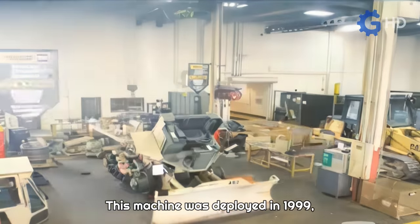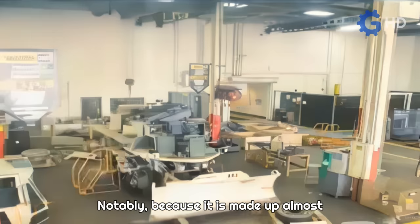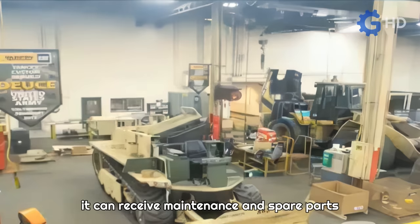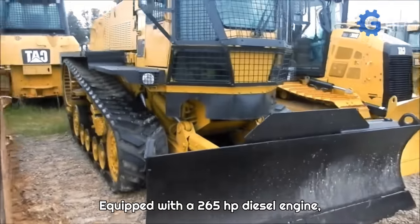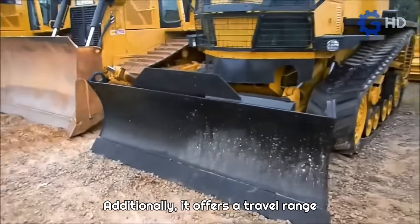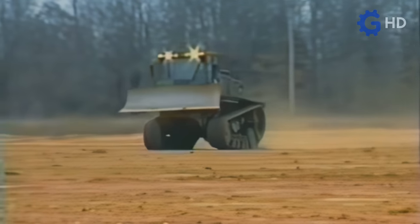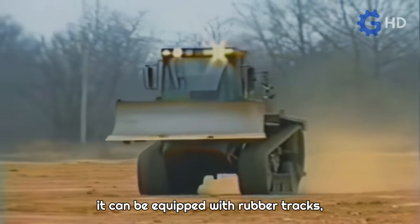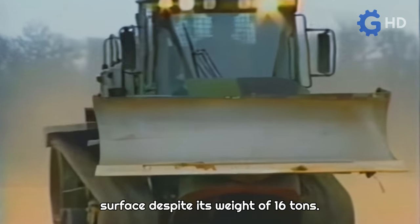This machine was deployed in 1999 with a fleet of 227 units. Notably, because it is made up of almost entirely commercial parts — around 80 percent — it can receive maintenance and spare parts through Caterpillar's global distribution network. Equipped with a 265-horsepower diesel engine, it can reach a top speed of 53 kilometers per hour and offers a travel range of up to 320 kilometers or up to 10 hours of continuous earthmoving work. It can also be equipped with rubber tracks, allowing it to travel on urban roads without damaging the surface despite its weight of 16 tons.